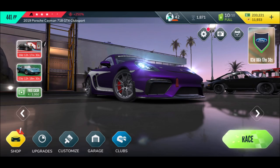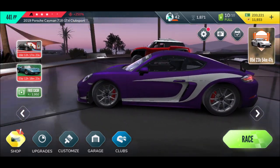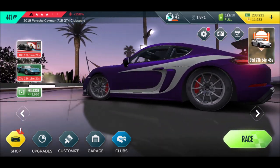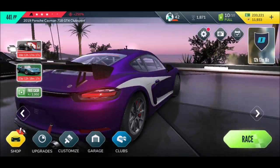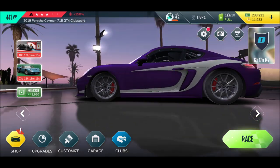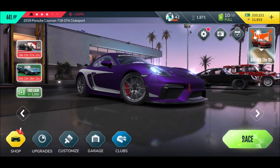Welcome back to another episode of Rebel Racing! Check out the beautiful 2019 Porsche Cayman 718 GT4 Club Sport in purple. With the decals, it kind of gives you a McLaren vibe, not gonna lie. But I do like it - I like it a lot.